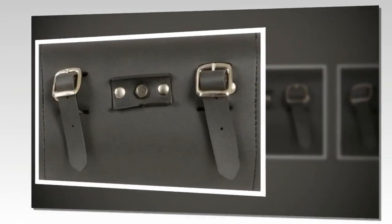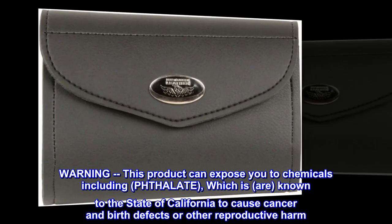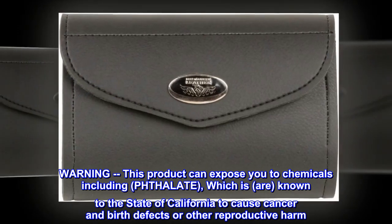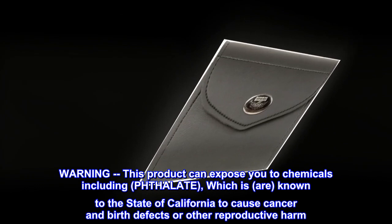Velcro closure, size 8 by 4 by 3. Warning: this product can expose you to chemicals including phthalate, which are known to the state of California to cause cancer and birth defects or other reproductive harm.